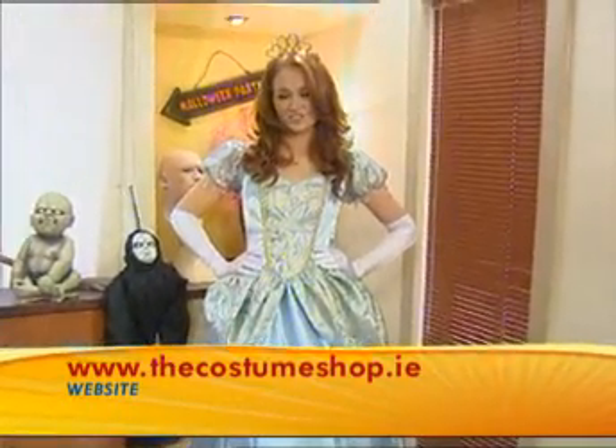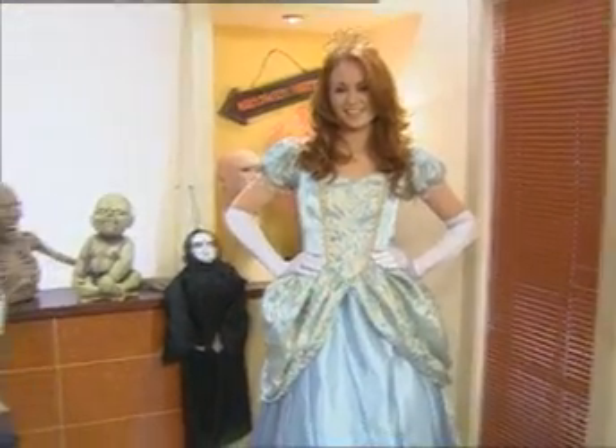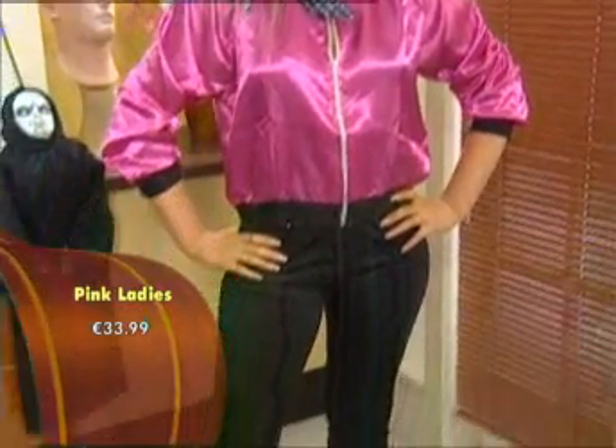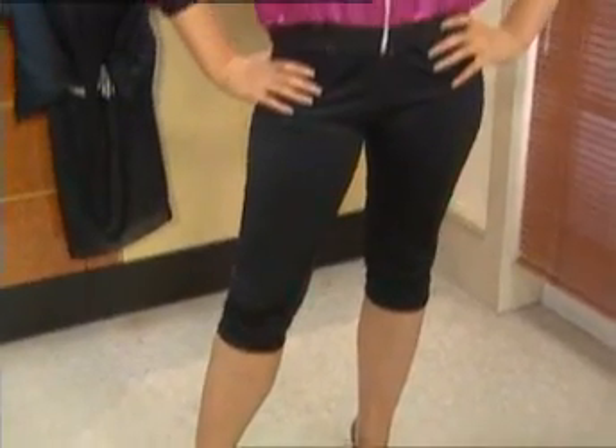Belle from Beauty and the Beast is currently out of stock, but the Beast costume is available as part of the full Disney range. Finally, we have the Pink Ladies outfit from Grease — a very popular costume. Sarah is modelling it here. It includes the scarf, the top, and the trousers, all for just £33.99.